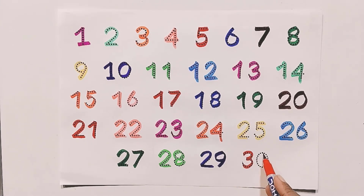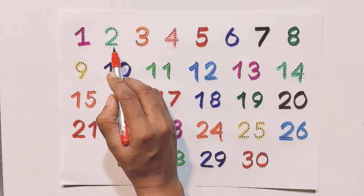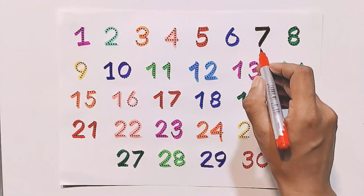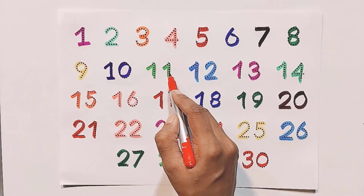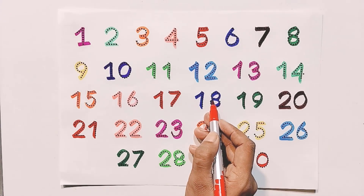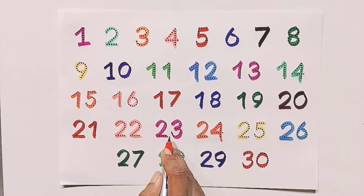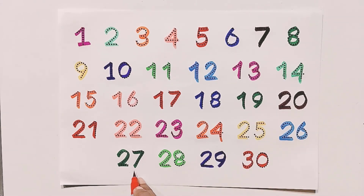Three and zero — thirty. Count with me: two, three, four, five, six, seven, eight, nine, ten, eleven, twelve, thirteen, fourteen, fifteen, sixteen, seventeen, eighteen, nineteen, twenty, twenty-one, twenty-two, twenty-three, twenty-four, twenty-five, twenty-six, twenty-seven, twenty-eight, twenty-nine, thirty.